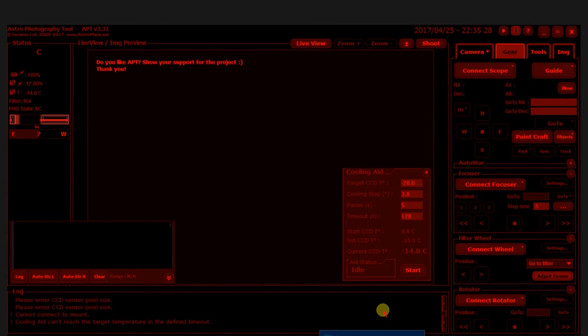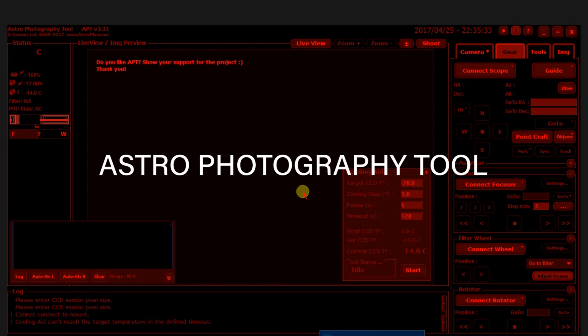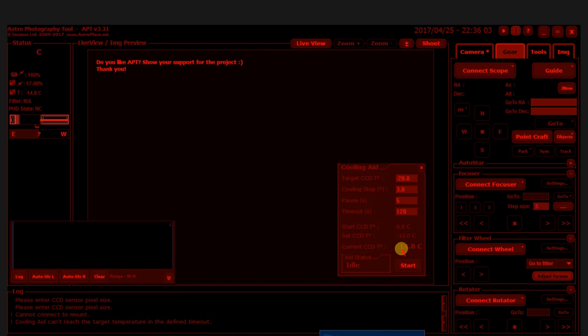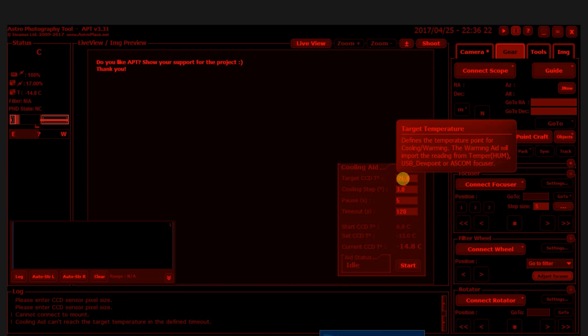So here we are in Astrophotography Tool. A lot of people say it reminds them of Backyard EOS when they had their DSLR, and I definitely agree — it's not just the red skin, it's the overall user friendliness, the big descriptions and big buttons. One of my favorite things about this is the cooling aid right here. My target CCD temperature is minus 20, and my current is at minus 14. Those little tooltips that pop up are everywhere, and that is so helpful when you're learning new software — you can just hover over and it tells you exactly what you need to know.